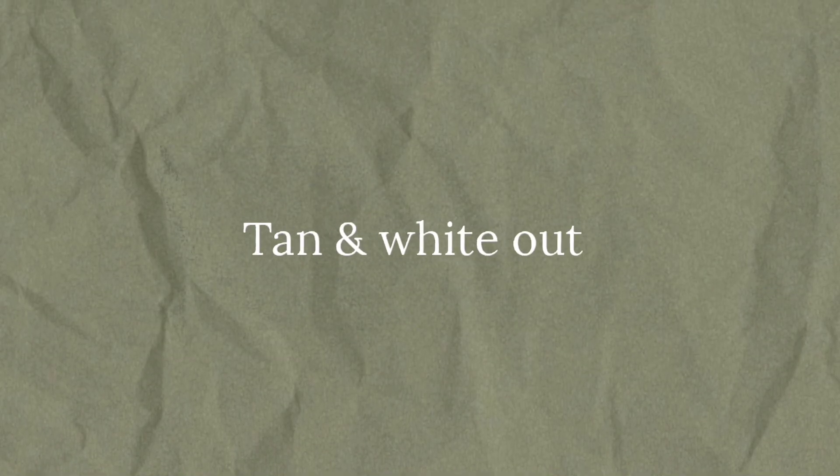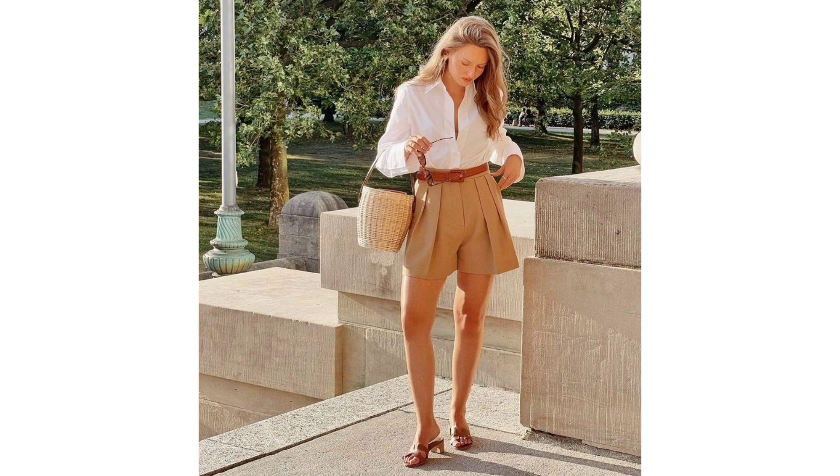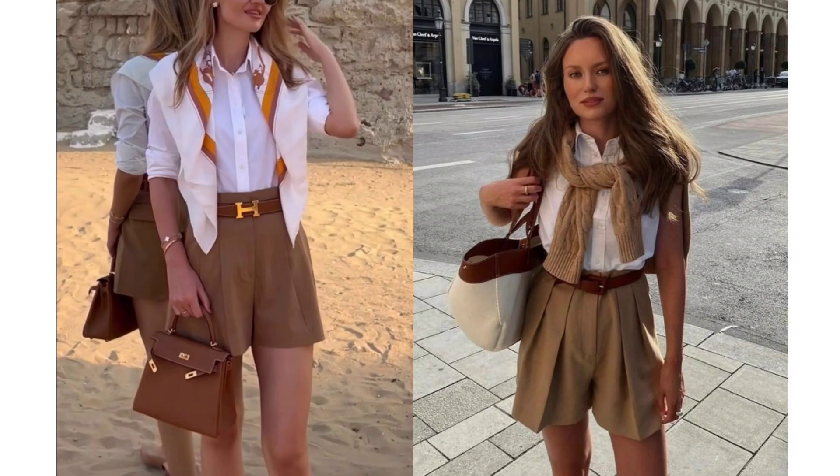Tan and white outfit. The old money and elegant aesthetic is not only about choosing the right pieces, but also the right colors. For example, tan and white are a great combination that is always sophisticated.